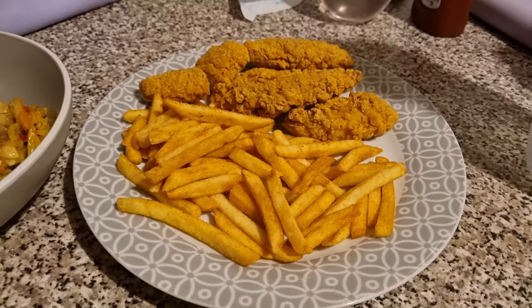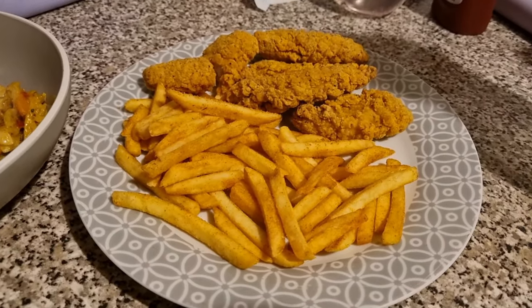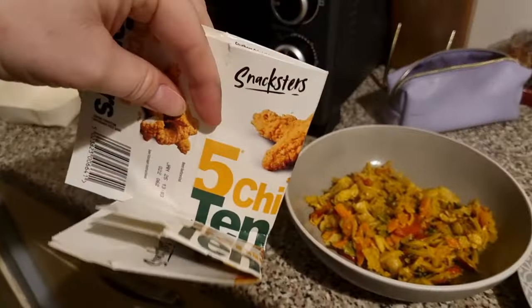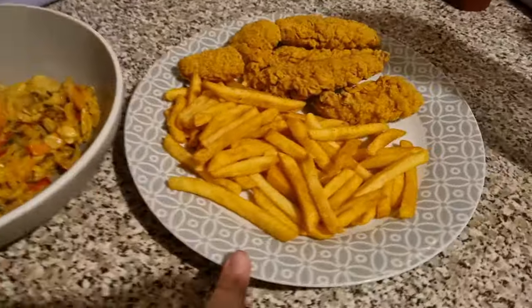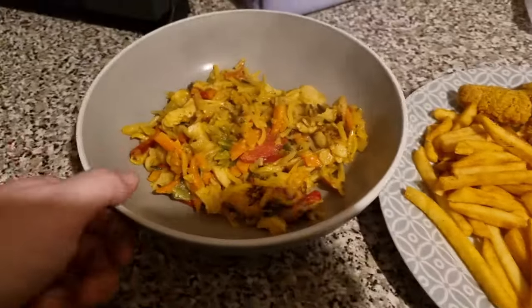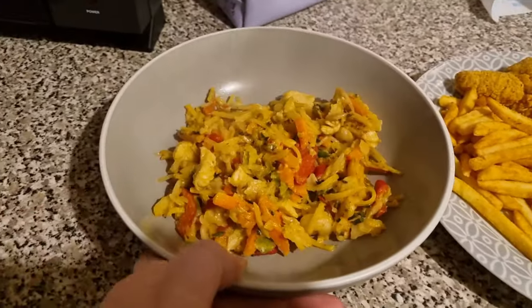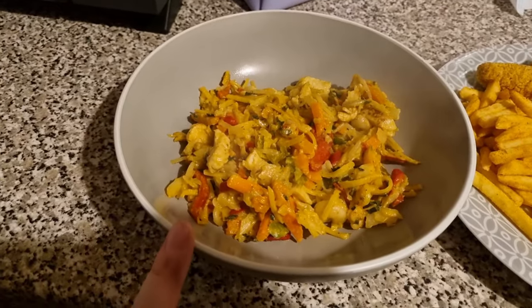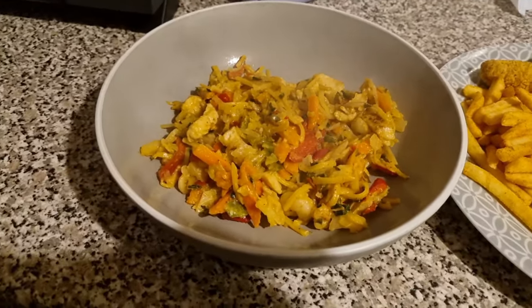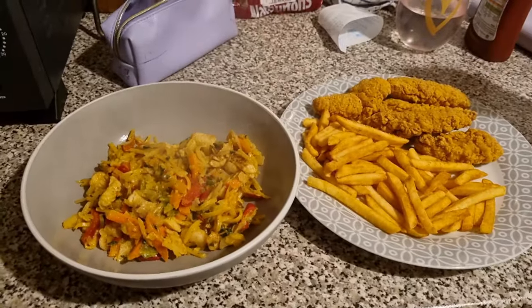Tonight Liam has these chicken tenders from Iceland — they're kind of McDonald's style, the Snackster's chicken tenders — with some seasoned fries. He'll have ketchup with his. Then I've got the Iceland meal in a bag, which is a Singapore noodle. I've never had this before. It doesn't look very appetising but it smells amazing and I'm just hoping it'll taste nice.